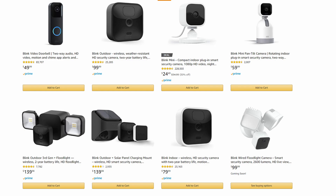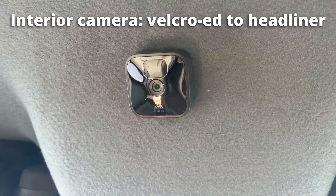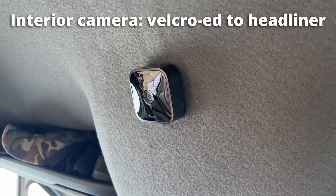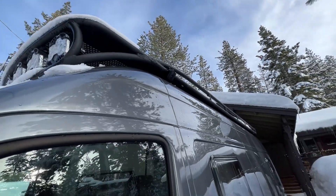What I ended up settling on were these Blink security cameras. It's pretty much a direct competitor to products like SimpliSafe, Arlo, and Google Nest Security — basically just cloud connected security cameras or security systems. I ended up going with the Blink for a couple of main advantages. The first is that they are completely wireless and battery operated, which makes them incredibly easy to install without needing to drill holes in your van or run wiring around. You basically just mount it, and the second reason is they're just really small, which makes them easy to mount on a vehicle like a van.